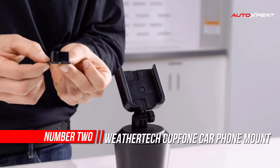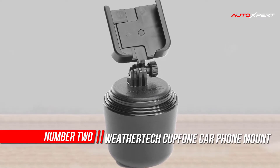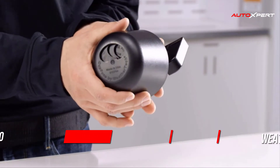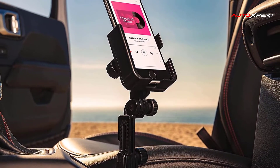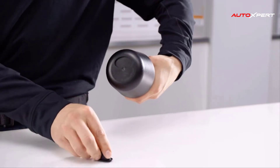Number two: WeatherTech Cup Phone. Cup Phone is a cell phone holder that sits conveniently in your vehicle's cup holders, and is also great for use in boats, RVs, and golf carts. American made by WeatherTech out of the finest materials, this cell phone holder was designed to perfectly and snugly fit into virtually any cup holder, keeping your mobile device easily accessible and visible.